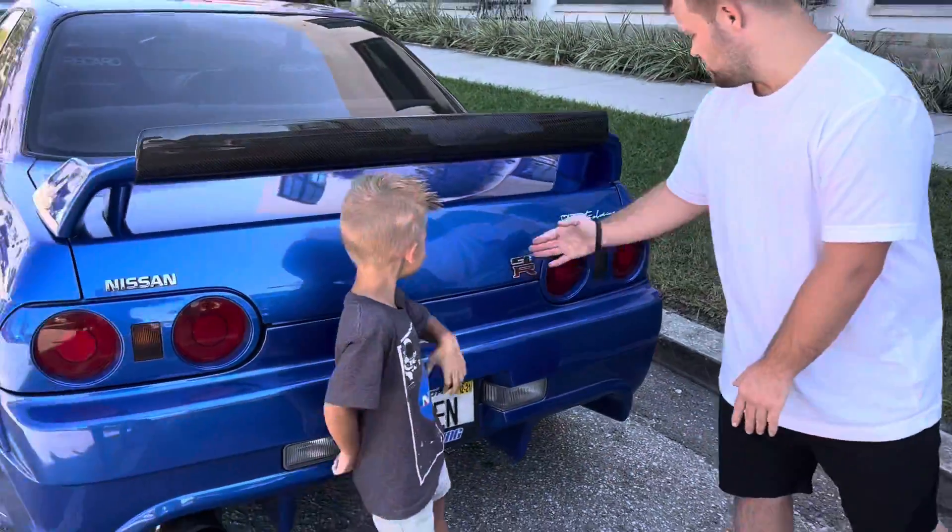Welcome back to David's Garage. We are looking at the blue car — CTR, Nissan.